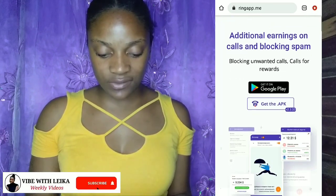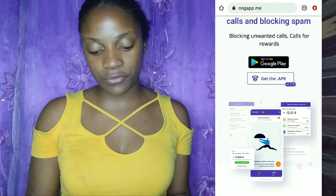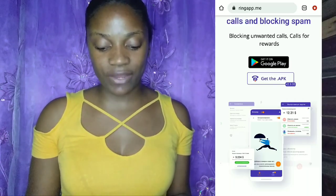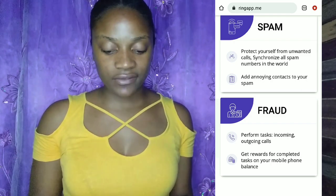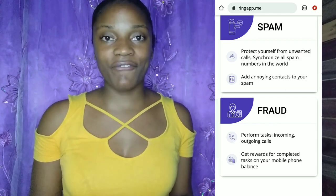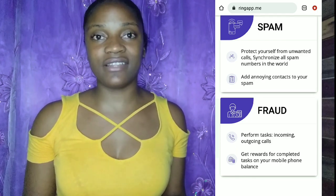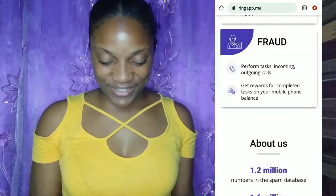Let me go on the website to show you what Ring App is. As you can see, it says 'additional earnings on calls,' 'blocking spam,' 'blocking unwanted calls,' and 'calls for reward.' You can get it on the Play Store or download it directly from Google Chrome. On the spam side, you can protect yourself from unwanted calls and synchronize spam numbers worldwide. I've used it to send spam numbers — like those from digital services sending game messages — straight to spam.